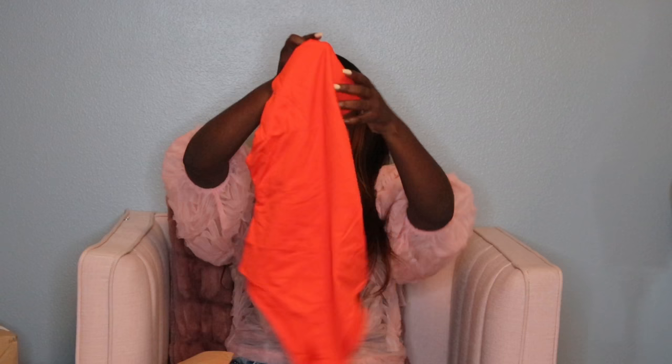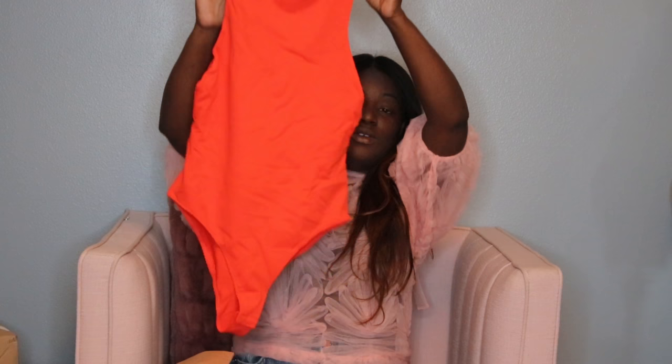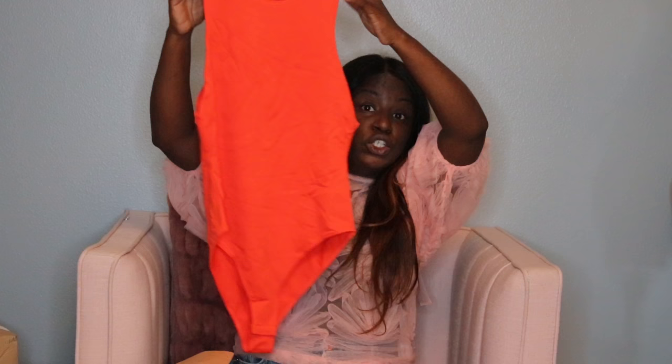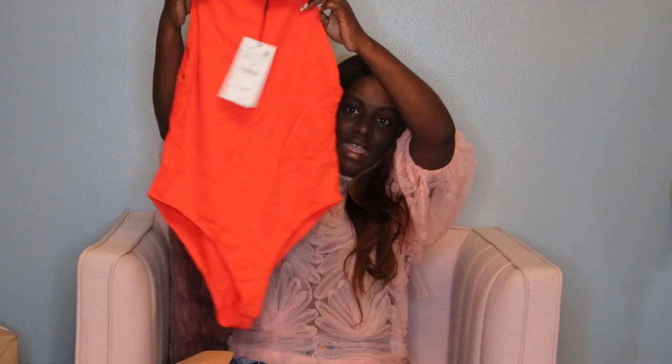This next item is a bodysuit in an orange color — I got it in a size medium. This bodysuit was really popular; I already have it in nude, white, and black. I think the first person I saw wearing it was Rosie Withington. They're really comfortable and versatile — great under blazers, jackets, tucked into jeans, or with daytime pants.